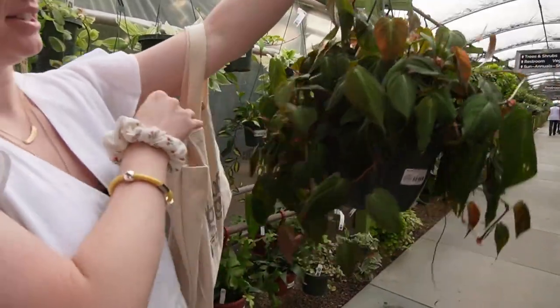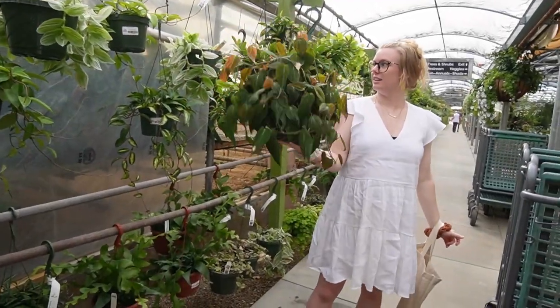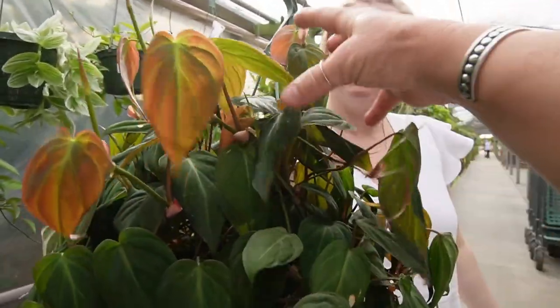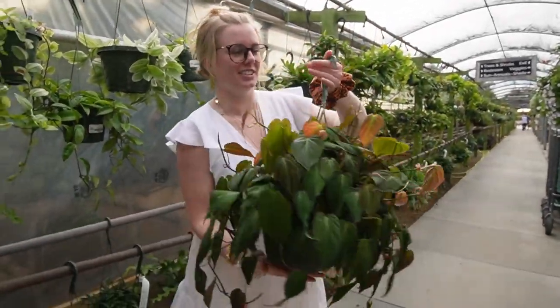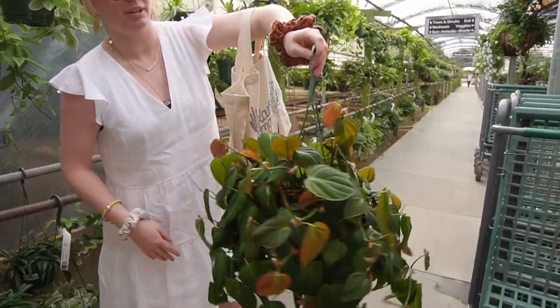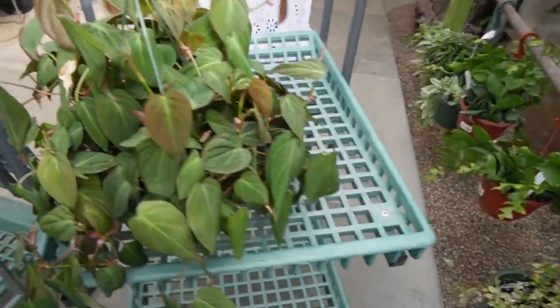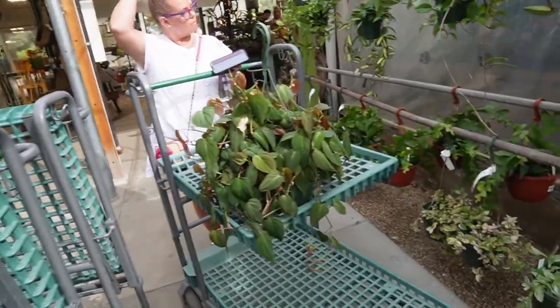I see a lot of hoya — let's go look! I'm probably gonna get this micans, it's $30. Look at it, it's fluffy! I want to primp it. It's very perky and round — literally $30, that's the price of plants at home depot for a tiny one. We need a cart though. That thing is huge, we're gonna carry it around.